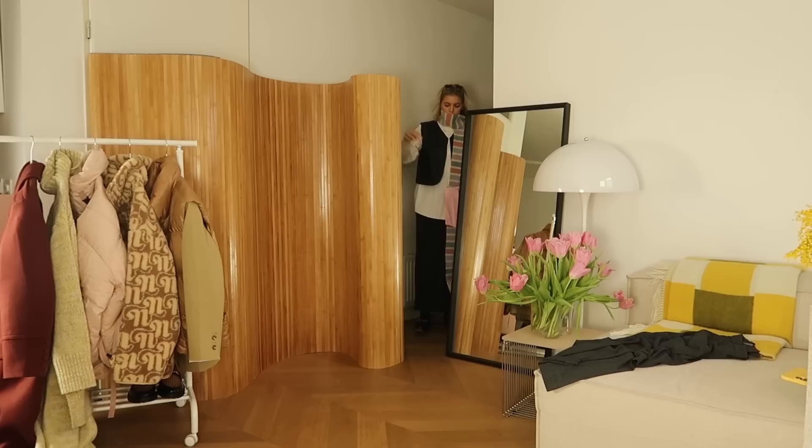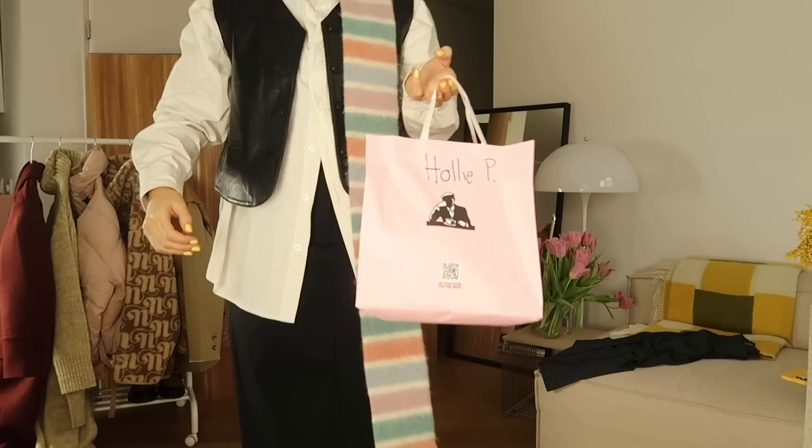My only concern for this look was that I didn't feel like I could wear outerwear with it — I think if I put any sort of coat or jacket on I would hide the interesting part of the look. So I was hoping for a sunny day to wear this one.